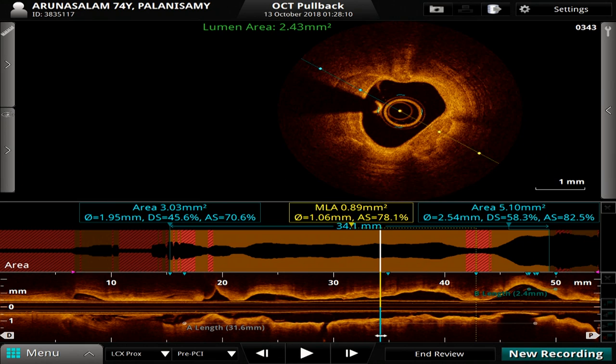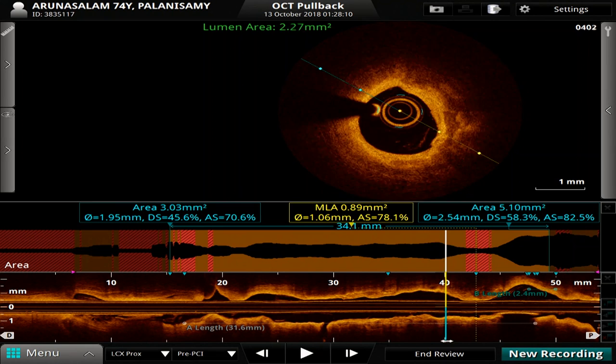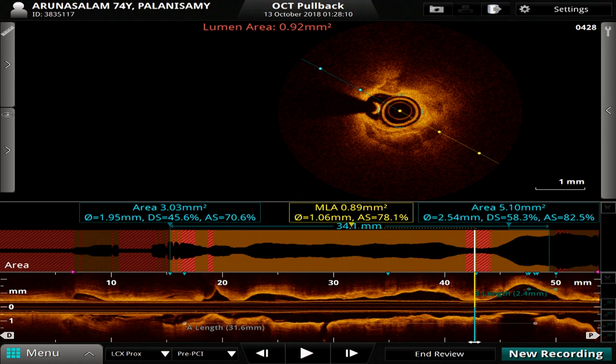There was some talk of whether we should do an FFR to this lesion, because sometimes circumflexes look worse than they actually are. But when you go right to the critical lesion, it was catheter-hugging and gave us a MLA of 0.9 millimetres squared. So by any accounts, that's really pretty tight.